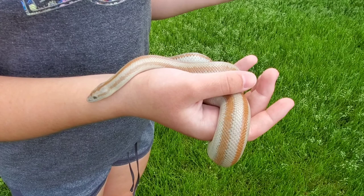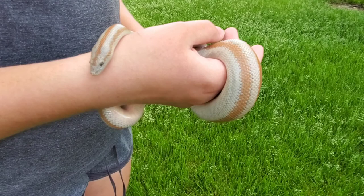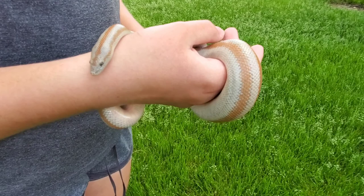Coastal rosy boas are by the ocean, and Mexican rosy boas are inland too, just like desert rosy boas, but they're a little farther south in Mexico. Rosy boas are known for their docile personality and they're very easy to care for, making an excellent choice for beginning reptile enthusiasts who are looking for a new pet and haven't owned a reptile before.